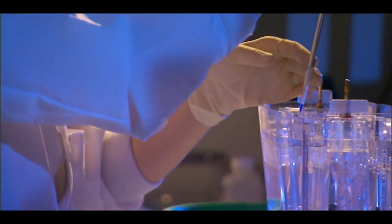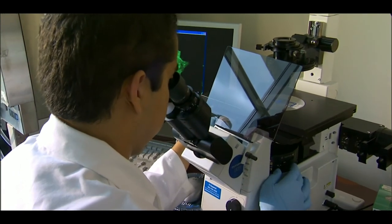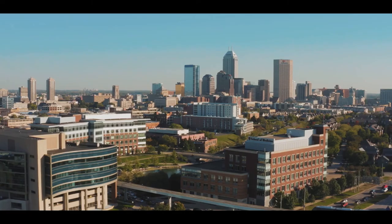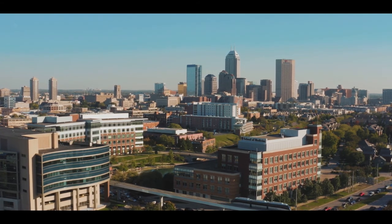It's really rewarding and exciting to see what we can do past our college years with this information and see what we can do to change people's lives for the better. Biomedical engineering at IUPUI — preparing students for an exciting career at the intersection of engineering and medicine.